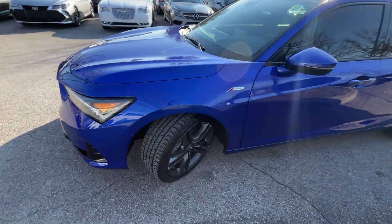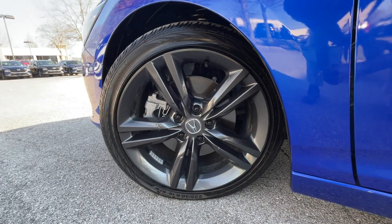I just love this blue color, and we have 18-inch alloy wheels here.